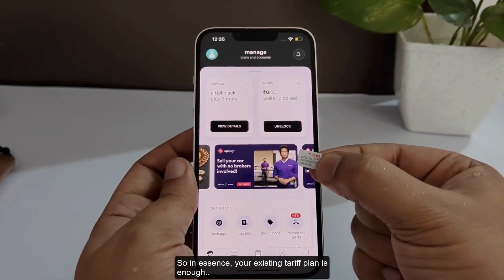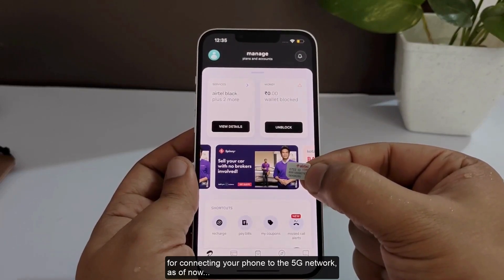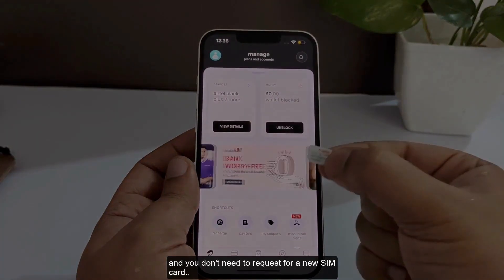So in a sense, your existing tariff plan is enough for connecting your phone to the 5G network as of now, and you don't need to request a new SIM card.